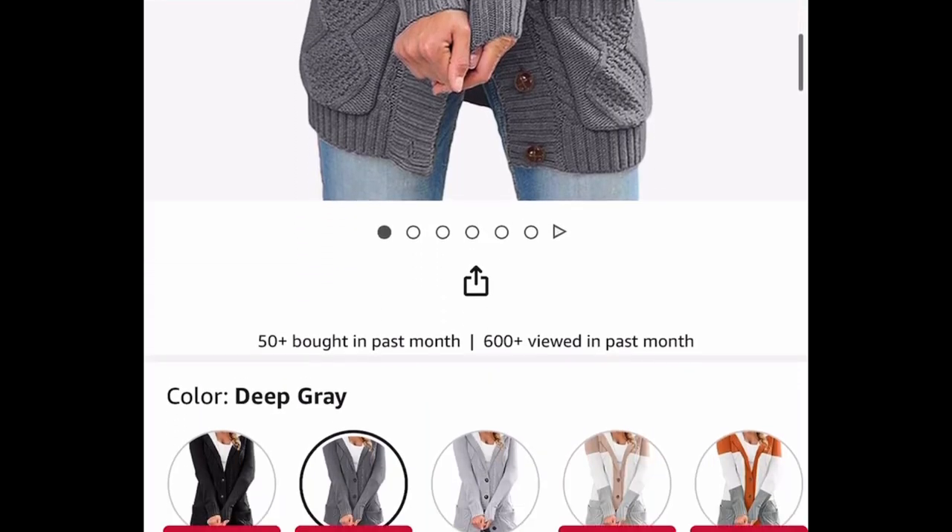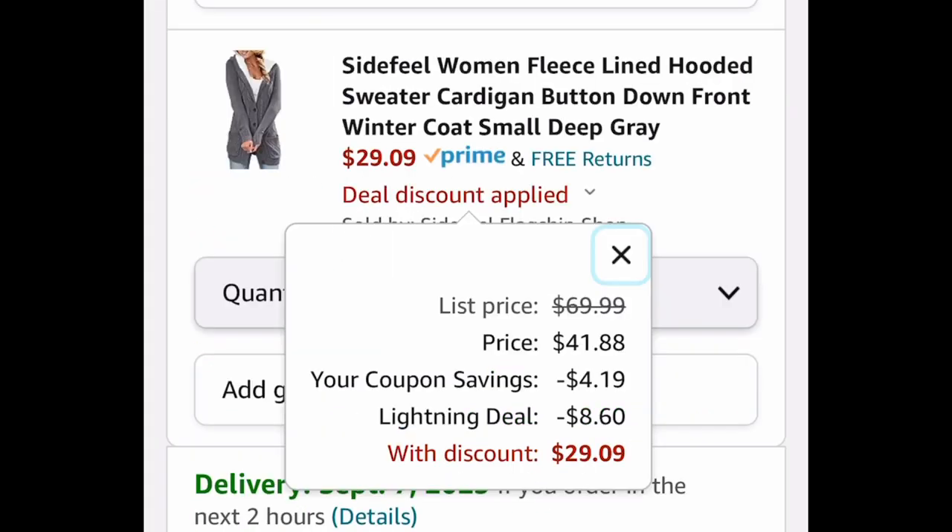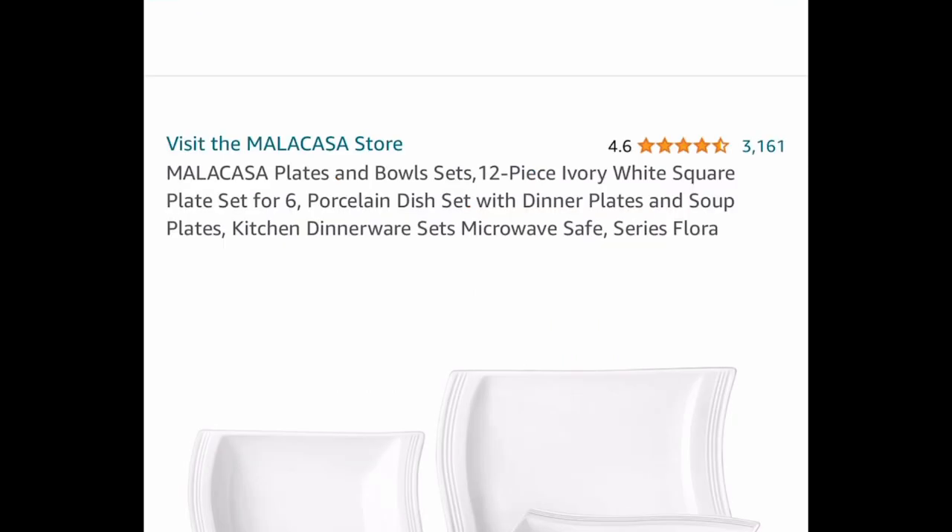This fleece-lined sweater cardigan is a button-down and coat-length — super gorgeous. These are lightning deals at $33.28, but clip the coupon and get it for as low as $29.09.